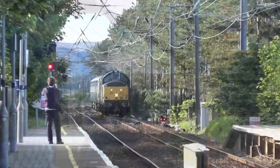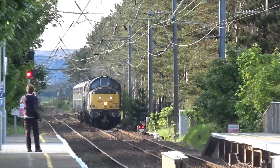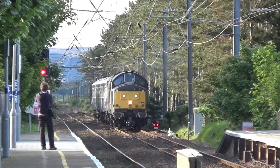Now we have 37.800 doing 5O7S from Yoker CS to KilmarnockPonyton Depot. It's going slow because it's going into Barassie Yard.